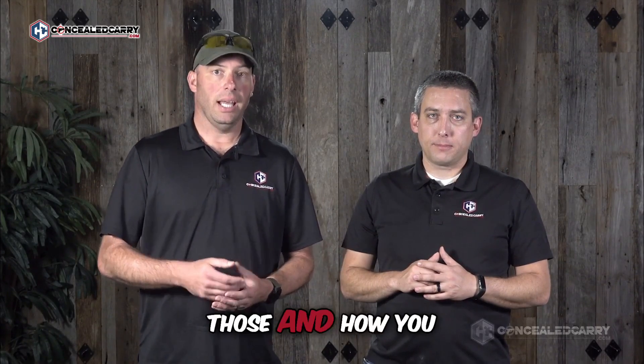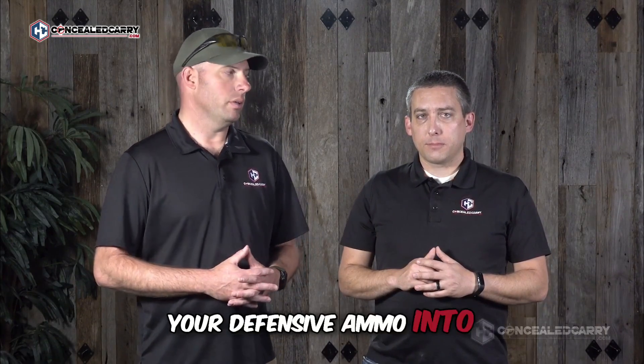It's a little gun nerdy, but trust me, it's critical knowledge. And since ammunition failures cause some common malfunctions, we also dive into those, and how you can inspect your ammo to detect most of those issues before loading your defensive ammo into your gun.